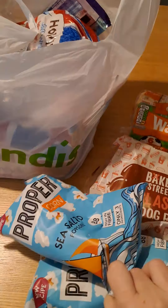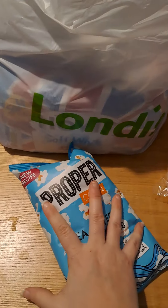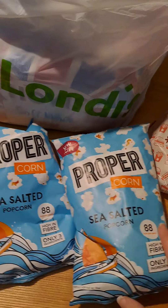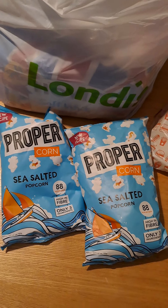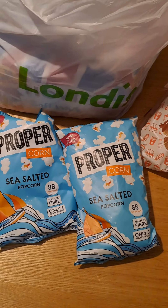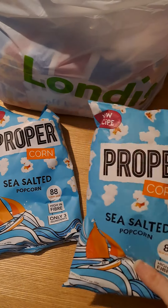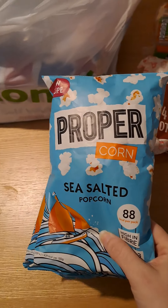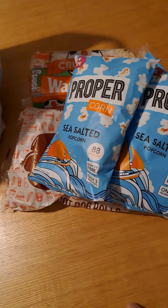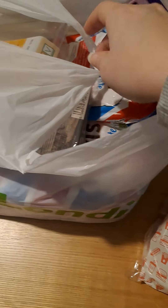We've got two bags of sea salt proper popcorn. I like popcorn, though I do prefer the sweet and salty mixed together, but these will still get eaten — either me or Shane will have them. They're also great for packed lunches, much healthier than crisps and adds a bit of variety too.